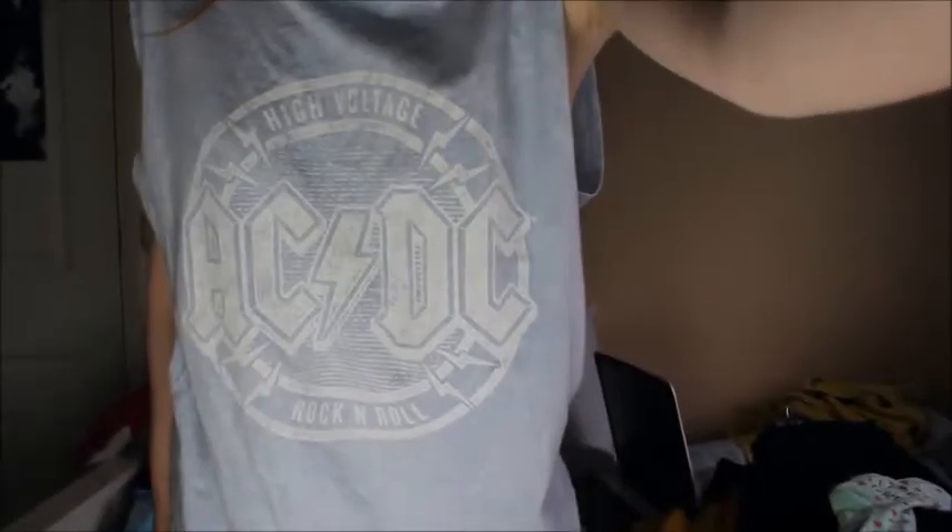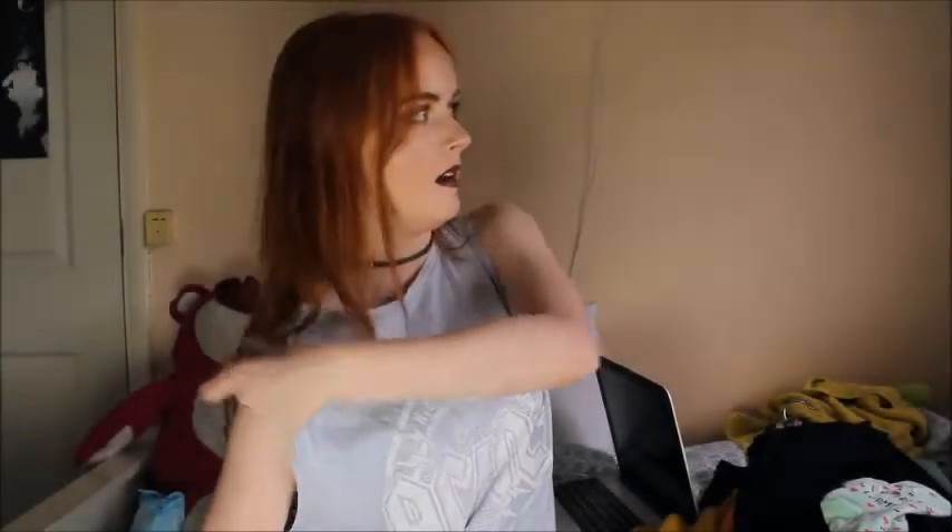Okay, so first up I've got this top that I'm wearing right now. This one is from Primark and it's an AC/DC top — it's kind of like a blue marbled top. I don't know how much it cost because I got too excited and ripped the tags off, but it's kind of like an oversized t-shirt with a blue marble effect and I really like this one.